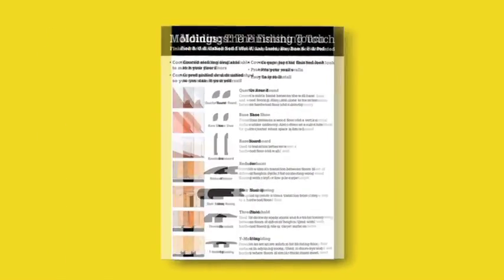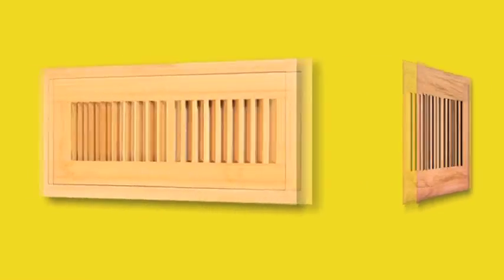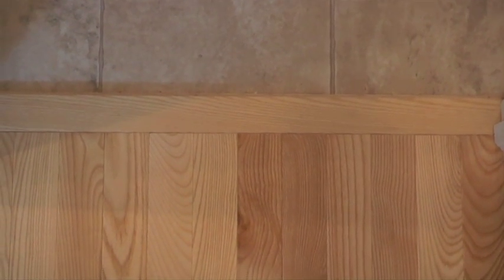We offer moldings to match any floor — pre-finished, laminate, or unfinished that you can stain to match your floor. We also carry vent covers to match hardwood, laminate, and bamboo floors. Lumber Liquidators offers moldings and transitional pieces that add a seamless look between two floors such as hardwood, tile, and carpet.